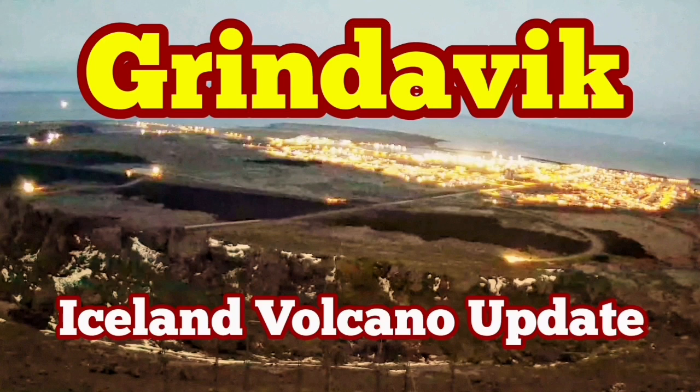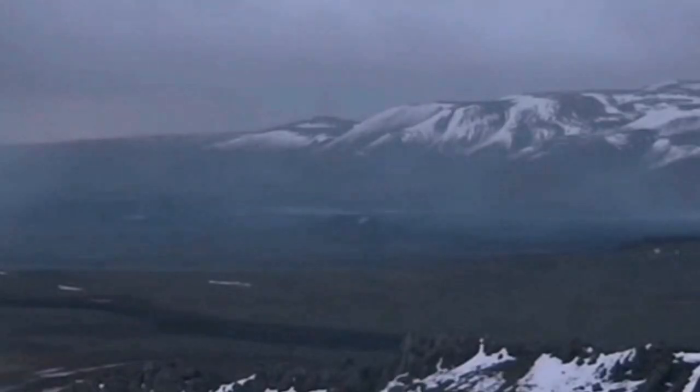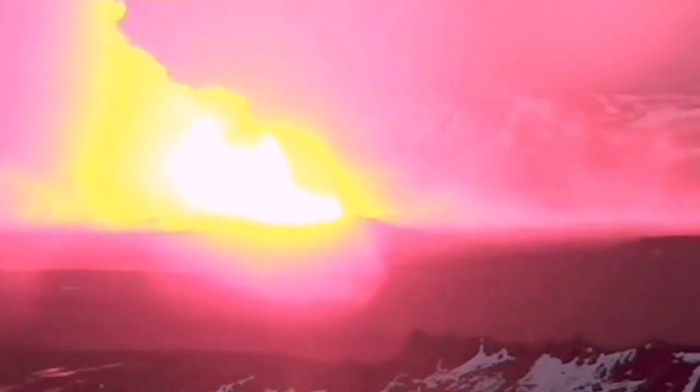When we had the latest eruption in the Sundunka crater chain in the Svartseng volcanic system of the Reykjanes Peninsula of Iceland, we expected it to be quick — be over in one or two days. This was not.